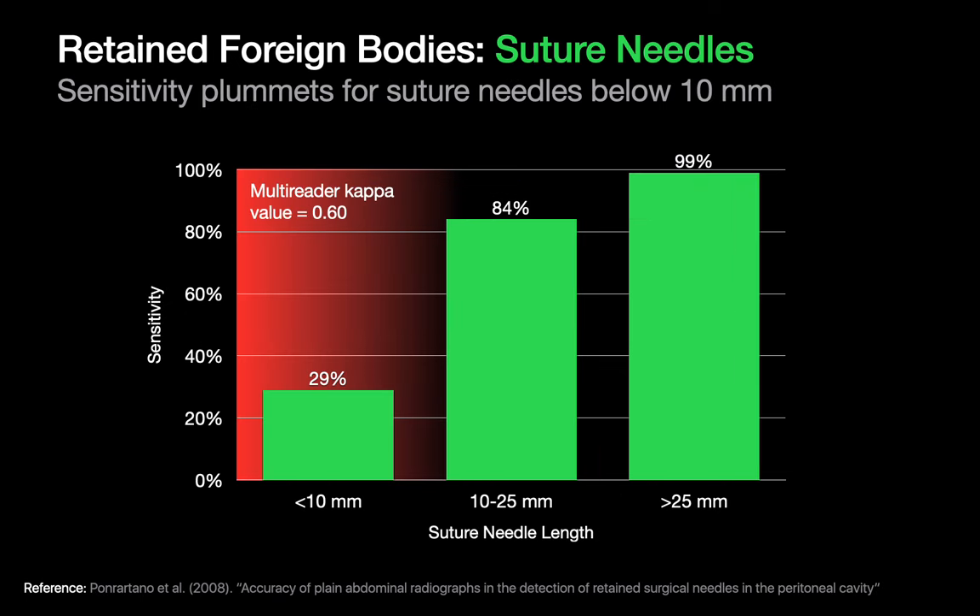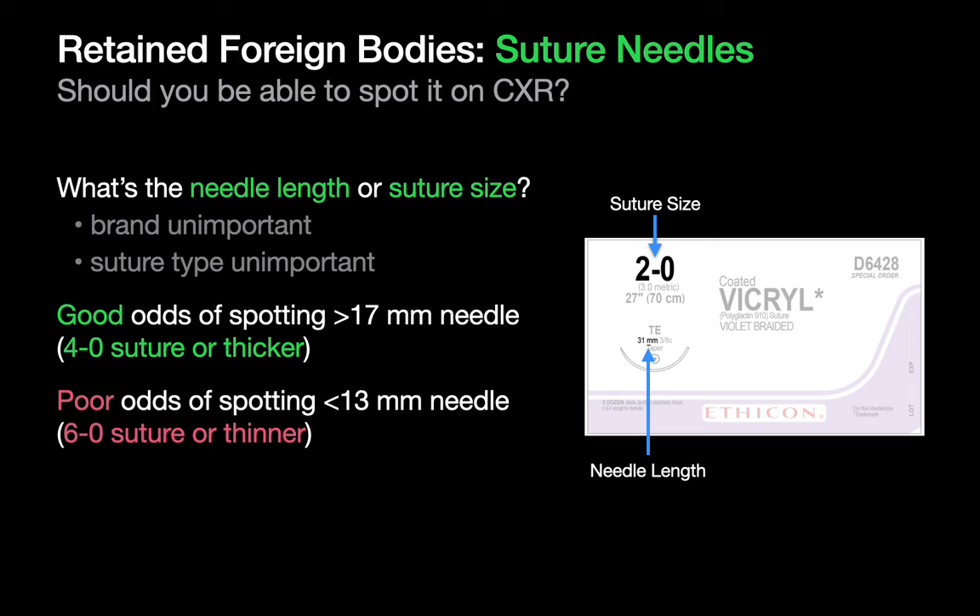In a different 2008 study using pig cadavers, while sensitivity for spotting retained needles 10 millimeters and longer was good and inter-observer agreement was moderate, sensitivity plummeted for needles under 10 millimeters. When you're on call, you're bound to get a call from the OR because their needle count is off and they want you to try to spot a needle on an x-ray. You need to know if what they're asking you to do is realistic or not. When you get that call, always ask what the length of the suture needle or suture size is so you can set your own expectations and their expectations appropriately.